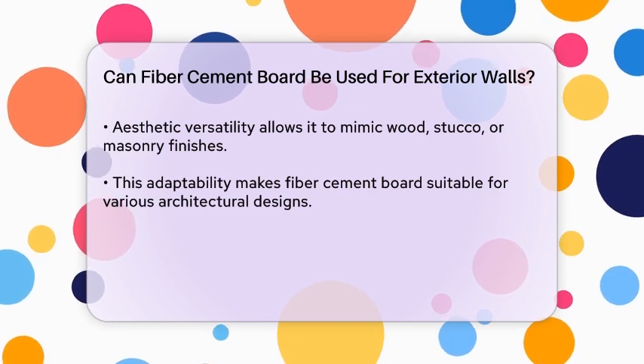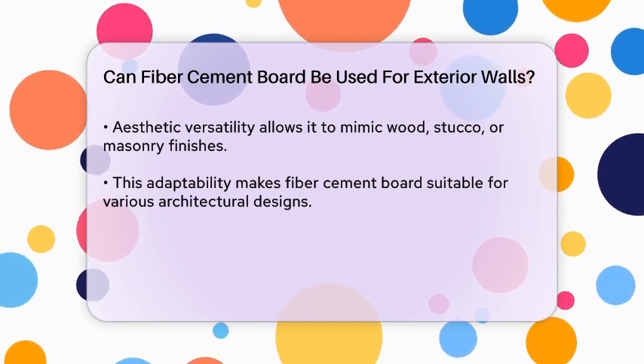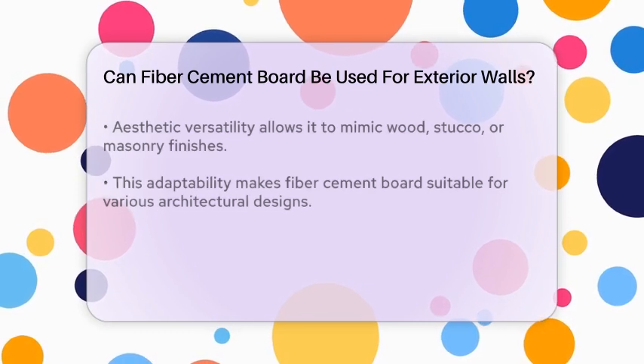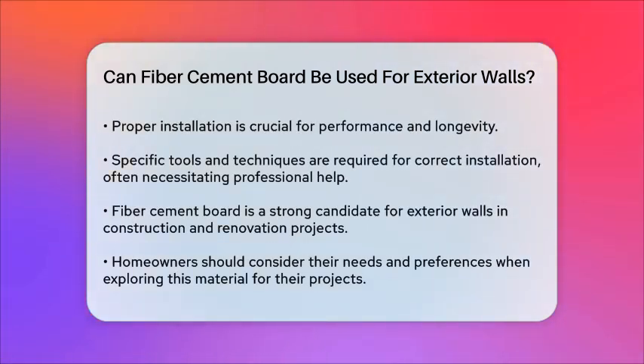However, it is essential to consider installation requirements. Fiber cement board must be installed correctly to ensure its performance and longevity. This process typically involves using specific tools and techniques, which may require professional assistance. Proper installation is crucial to prevent issues such as water infiltration or damage.